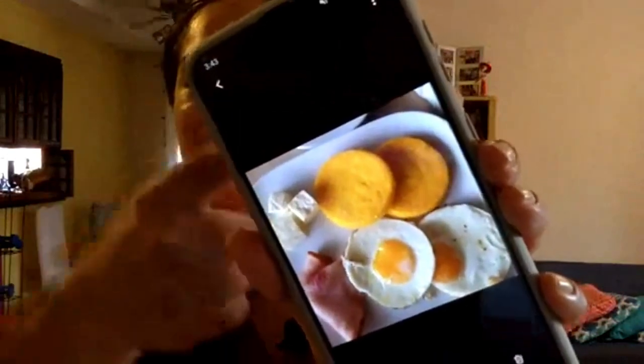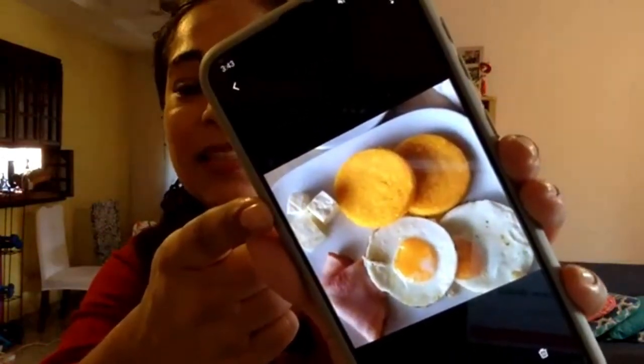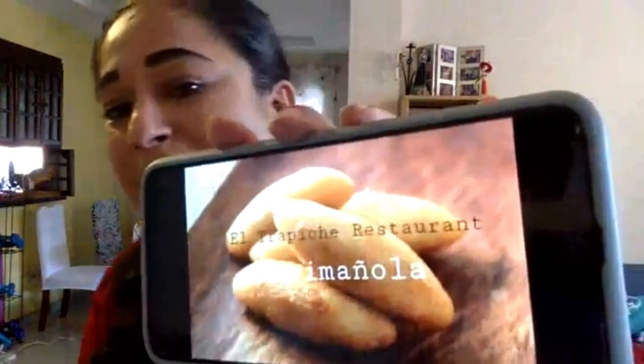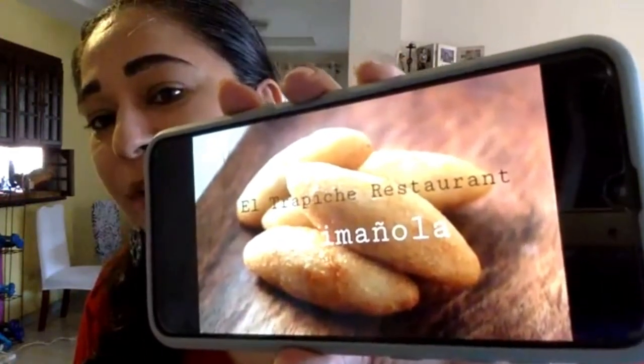Here's a sample of a breakfast plate: you see the fried tortillas up top, then the little cubes of cheese, a slice of ham, and two fried eggs. Very typical Panamanian breakfast. If you come to Panama City and want to sample traditional Panamanian food, one of the restaurants that has a good selection is El Trapiche restaurant.